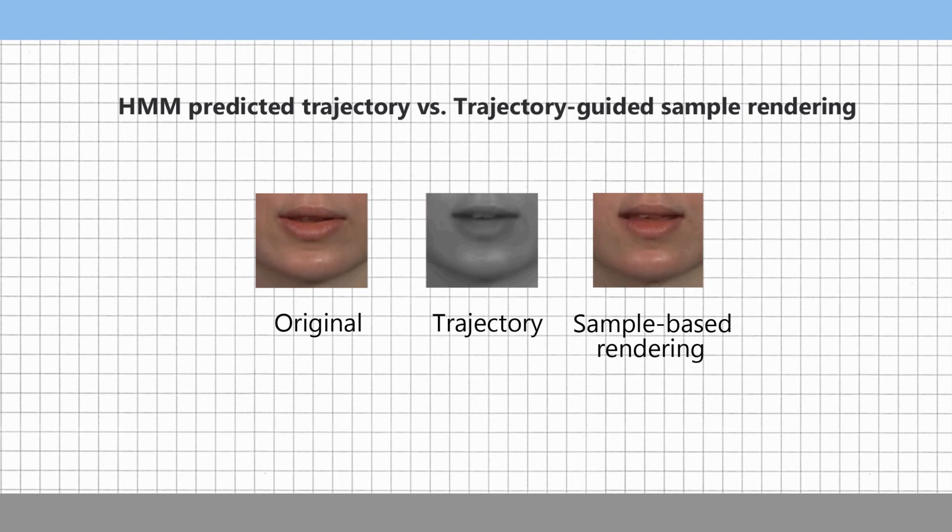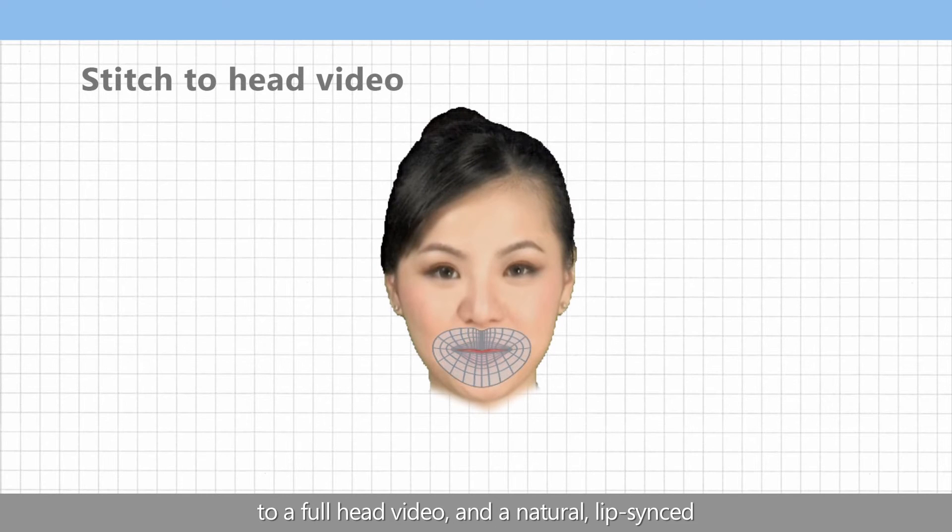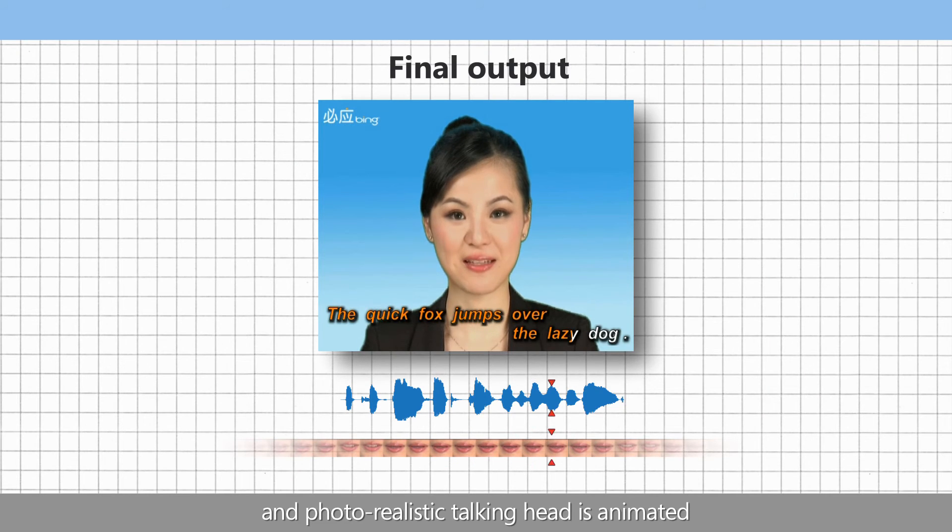Look out of the window and see if it's raining. In the final step, the best matched mouth sequence is stitched back to a full head video, and a natural, lip-synced, and photorealistic talking head is animated.